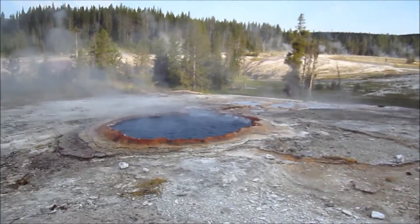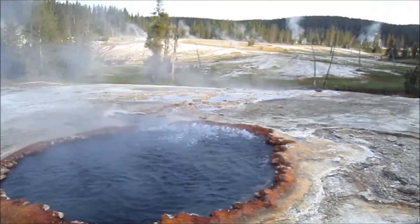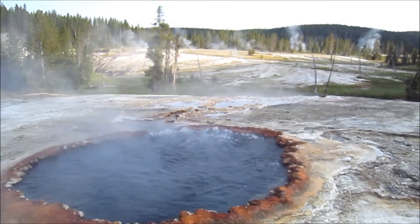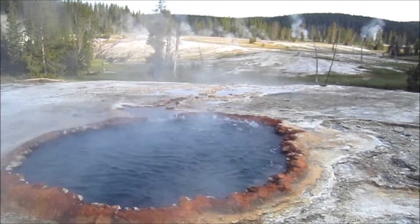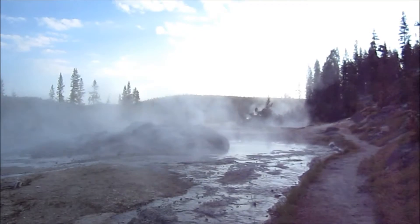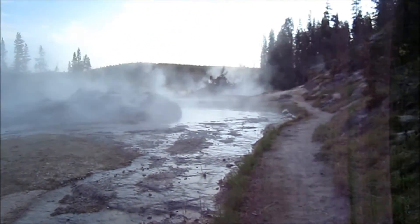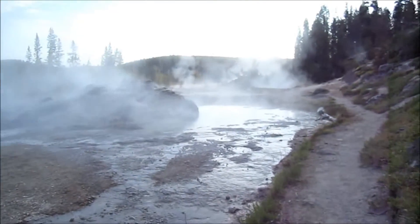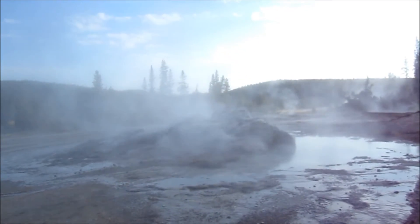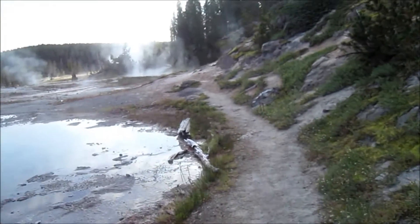Here's a pretty cool one — this one's pretty active. Look at that. You can see all the ones in the background too smoking. I'm not sure how often this one goes off, but I just walked around the corner and it shot up about 10 feet. Let's see if it goes off. It's making more noise — it sounds pretty active. I'll walk on by it just in case it goes off again.